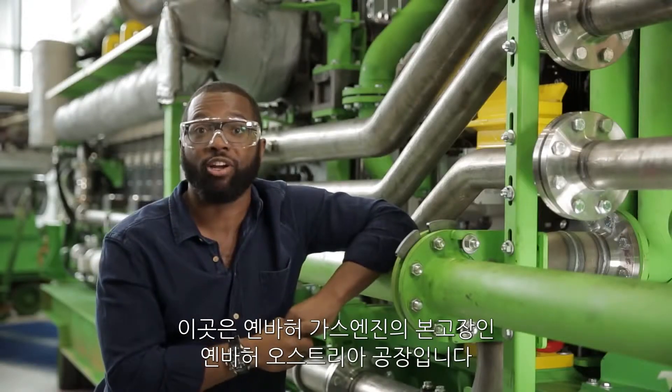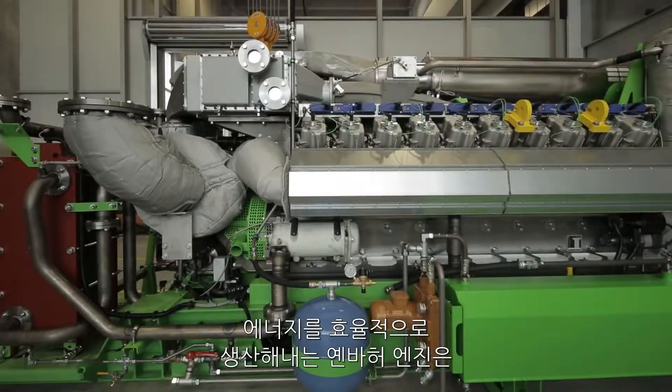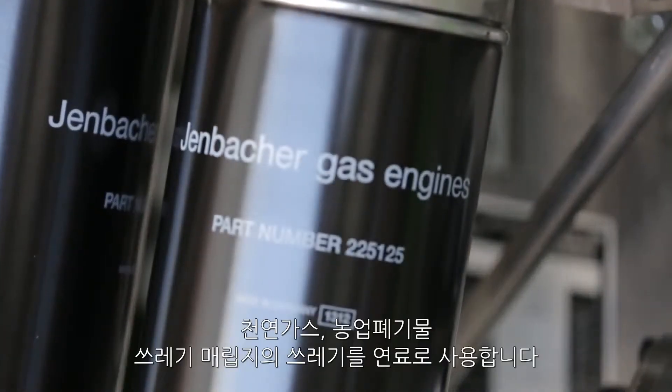I'm here in Yenbach, Austria, home of the Jenbacher gas engine, a high-efficiency source of power capable of being fueled by natural gas, agricultural waste, even landfill trash.